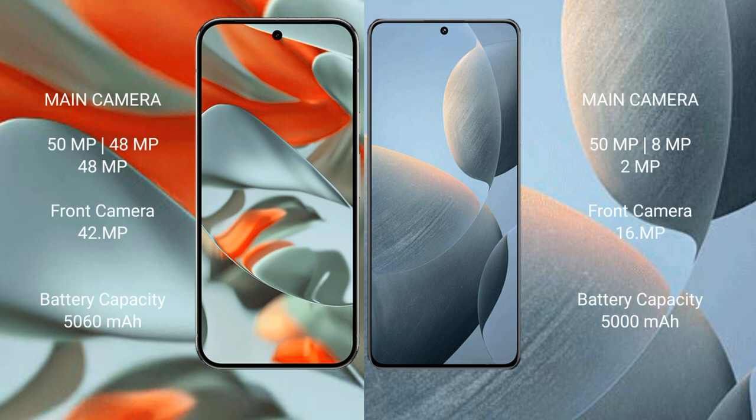The Google Pixel 9 Pro XL features a rear triple camera setup with a 50MP main, 48MP, and 48MP lenses, plus a 42MP front camera. The Redmi K70 features a rear triple camera setup with a 50MP main, 8MP, and 2MP lenses, plus a 16MP front camera. The Google Pixel 9 Pro XL has a 5060mAh battery without fast charging support.